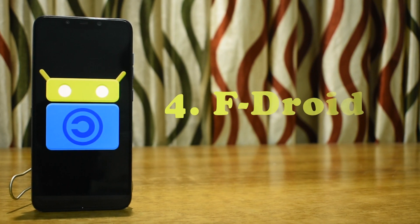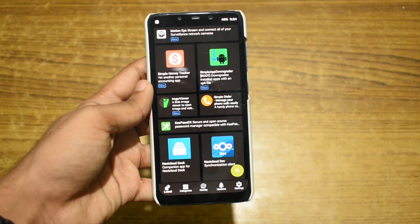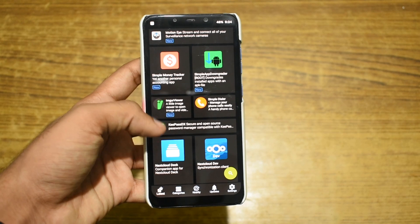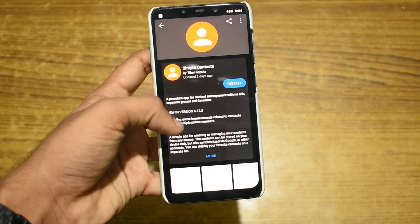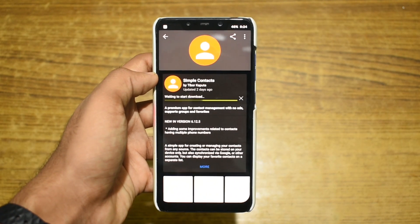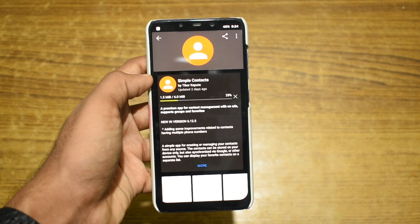Next in our list is F-Droid. F-Droid is a replacement for the Google Play Store which offers only free and open source apps that are entirely ad free. If you are worried about your privacy or concerned about advertising companies tracking you, then this is the app store for you. There are tons of open source replacement apps available for your normal Play Store apps like contacts and the phone app.